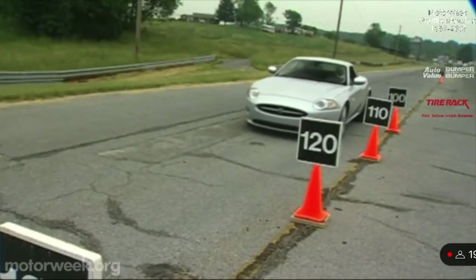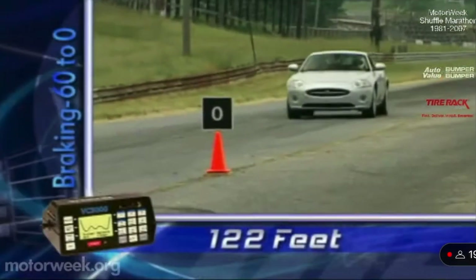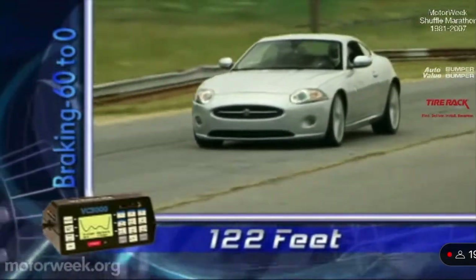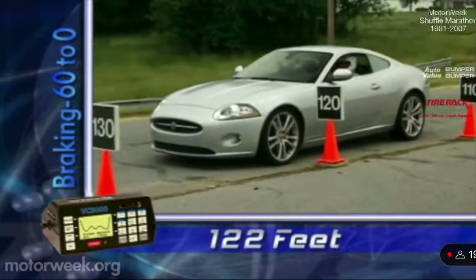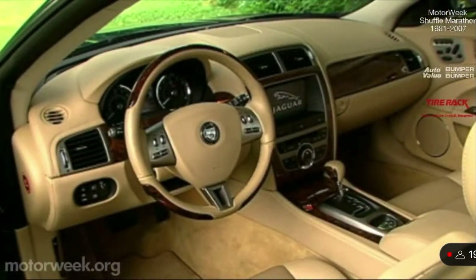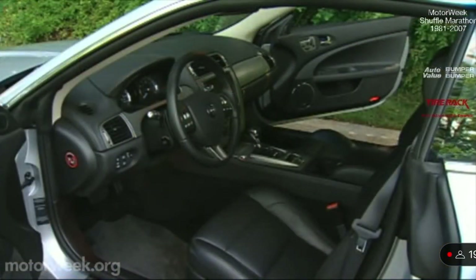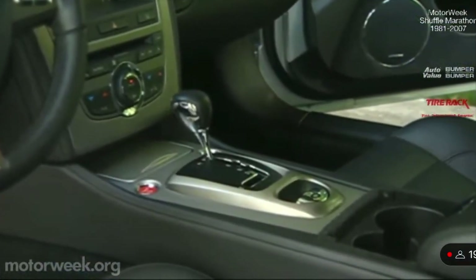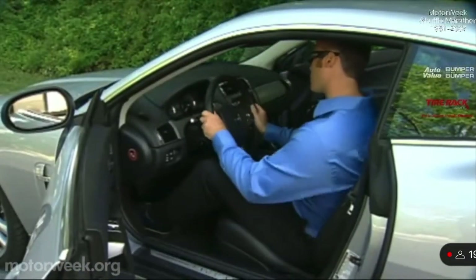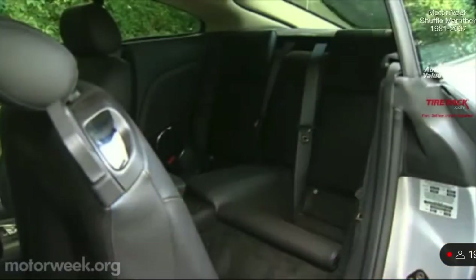Bringing these big cats to a halt are large ventilated discs with four-channel ABS. Both our cars averaged a dead stop from 60 of just 122 feet, and pedal resistance was also just fine. The XK's wide, low 2-plus-2 cabin can be adorned in light or dark wood or sleek aluminum with chrome highlights in all the right places. Seating in the front is luxurious with surprising leg room, but no person tall enough to ride a roller coaster should even attempt to get into the rear seats.